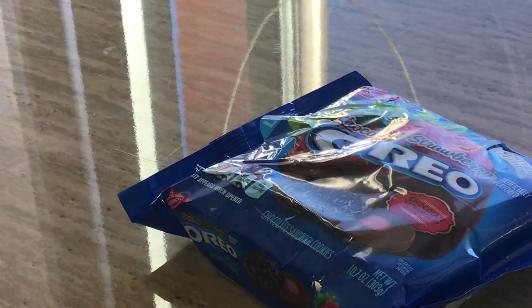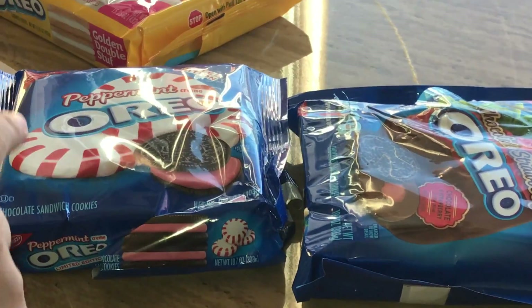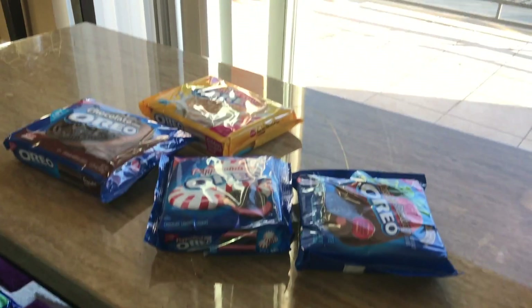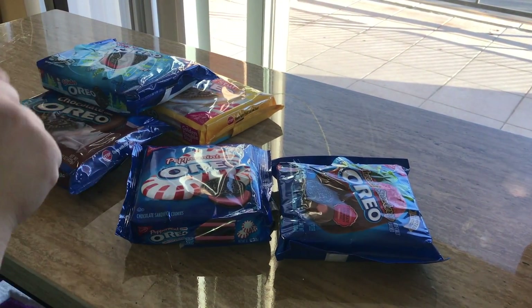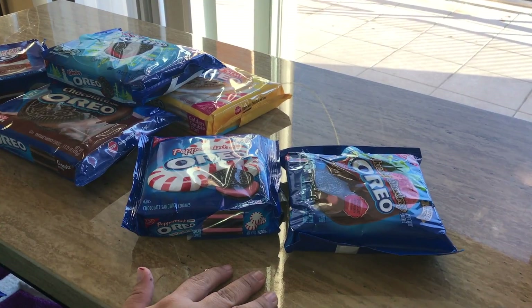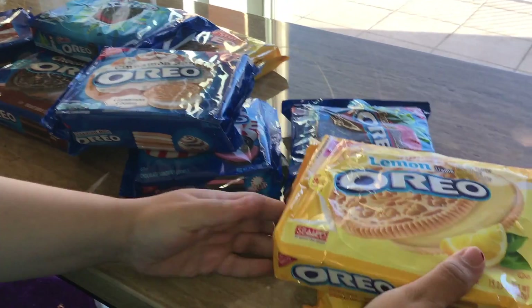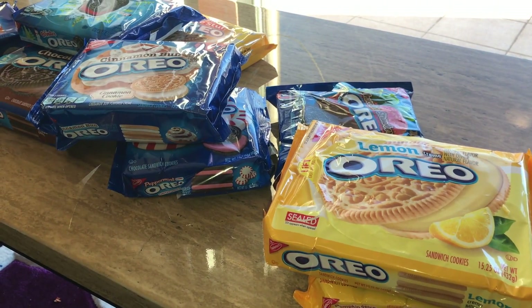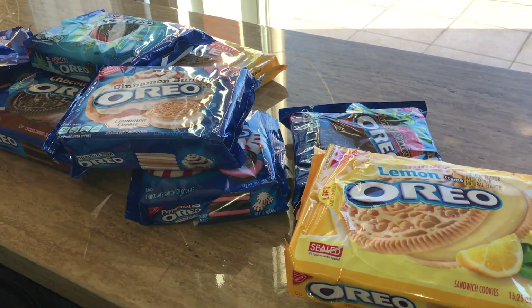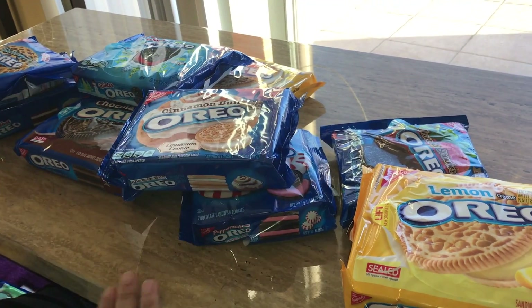Yeah, so those are all the cookies I got you guys — a lot of flavors, a lot of good ones. I've been collecting for a while and I really want to do a tutorial about it. If you guys have any questions, please comment down below. I don't know how I'm gonna eat all of these — I'm probably gonna give some out. There was a watermelon flavor I really wanted to get but it was hard to find. Please like and subscribe — thank you, bye!